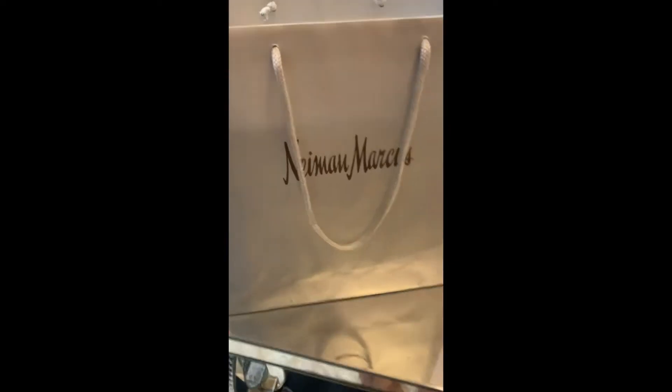So I made my purchase and I'm leaving the store as happy as can be. Stay tuned for the unboxing.